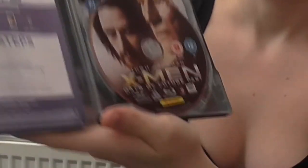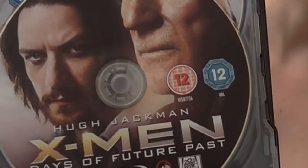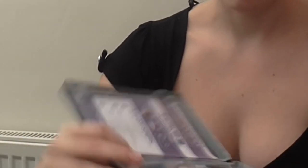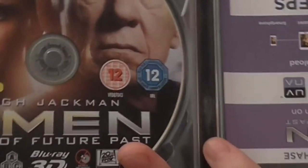Beautiful James McAvoy there with Sir Patrick Stewart. And then on the other disc — just swiveling that round because it's easier — we've got Fassbender and Ian McKellen.